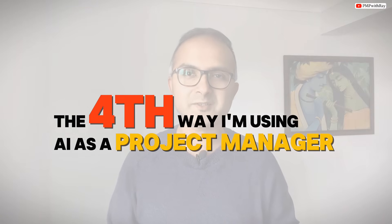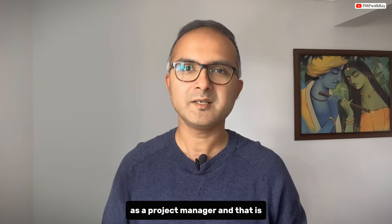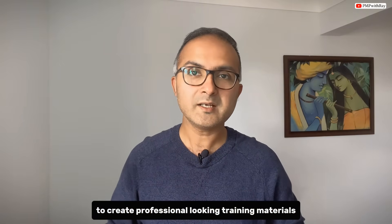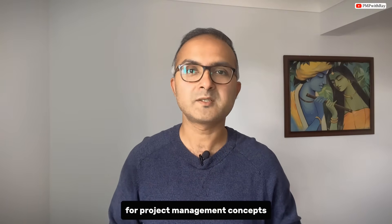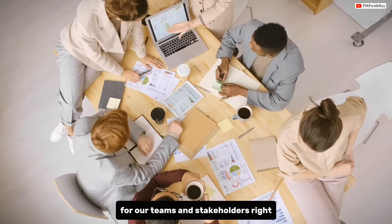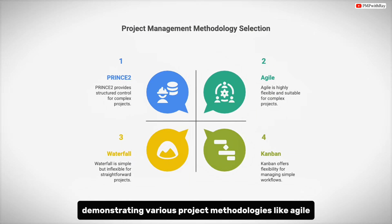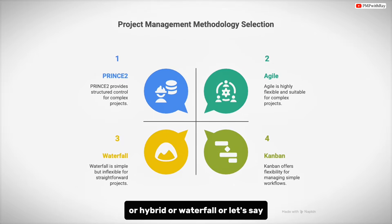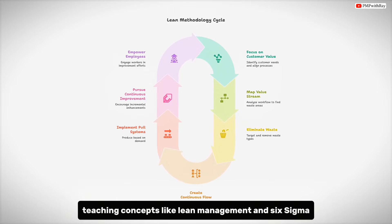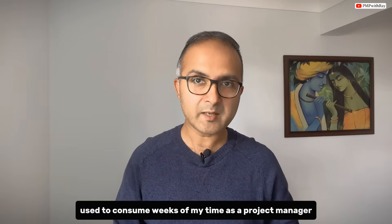The fourth way I am using AI as a project manager has completely transformed how I deliver training programs: using AI tools like Gamma and Napkin.ai to create professional-looking training materials for project management concepts. As project managers we are often expected to conduct training sessions for our teams and stakeholders — whether it's explaining the five phases of a project life cycle, demonstrating methodologies like Agile or hybrid or Waterfall, or teaching concepts like Lean management and Six Sigma.